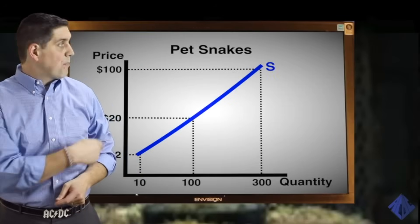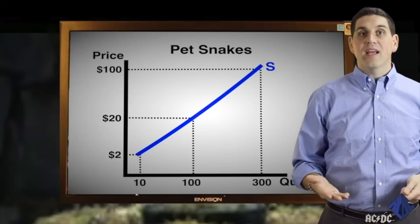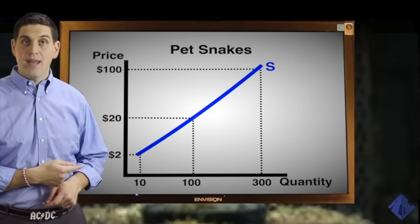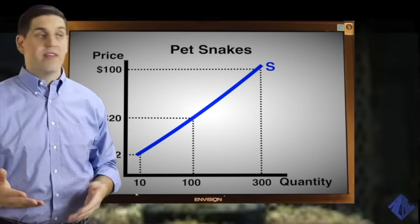The supply curve, on the other hand, is upward-sloping. It takes time, energy, and money to breed, raise, and sell pet snakes. At a low price, sellers wouldn't want to sell very many snakes because it's not profitable. So at a low price of $2, the quantity supplied would only be 10 snakes. At a high price of $100, sellers would have more incentive to bring a bunch of snakes to the market.